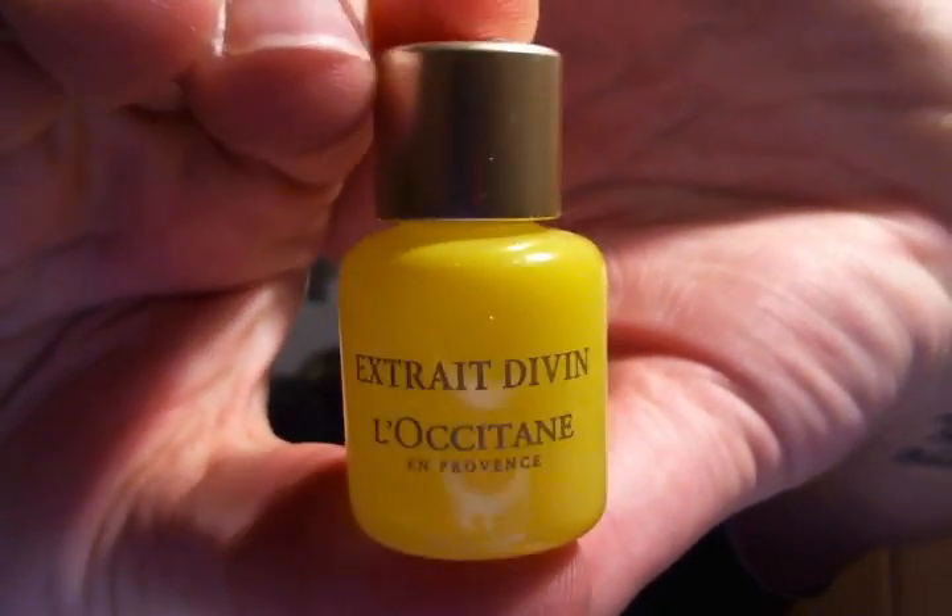I finished up the Divine Serum from L'Occitane. This was just a sample size. It was a very nice serum — it left my skin really, really soft after using it. I would use this morning and night until it was gone. It was awesome.